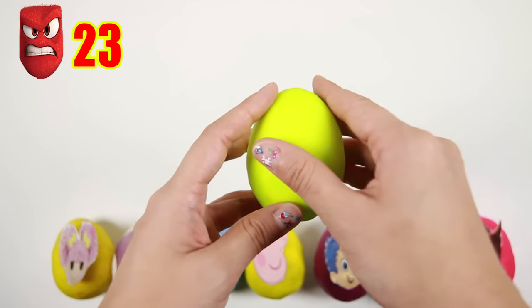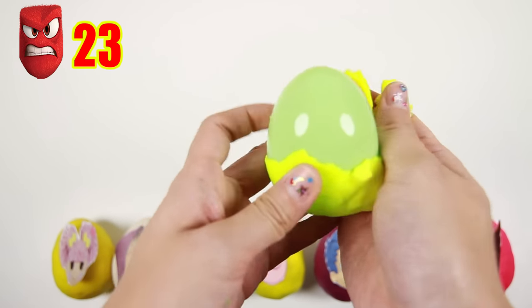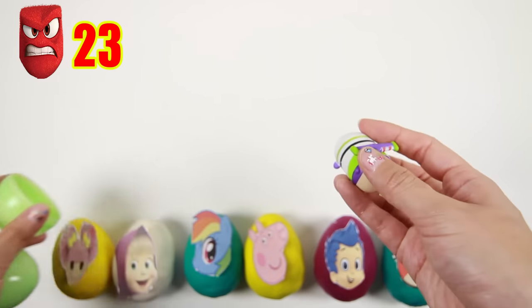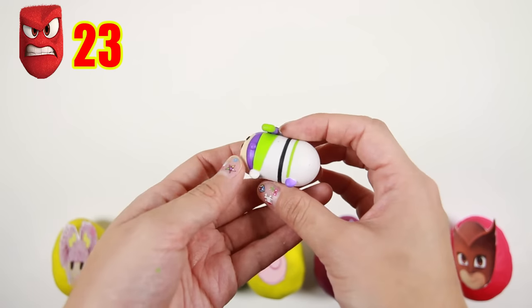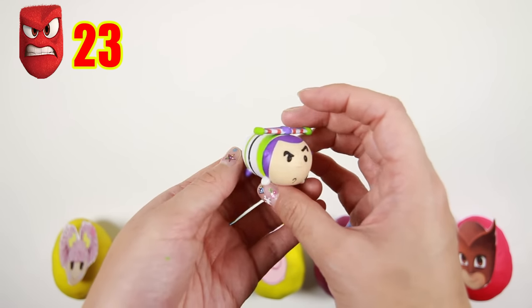Let's take off this bright green Play-Doh! It's a Buzz Lightyear Tsum Tsum toy! Buzz Lightyear is a hero astronaut from Toy Story and he likes to say, to infinity and beyond!